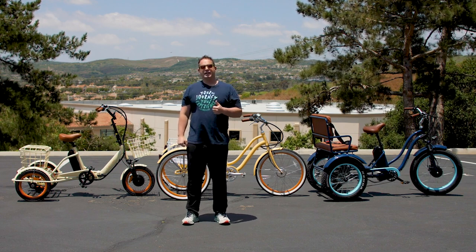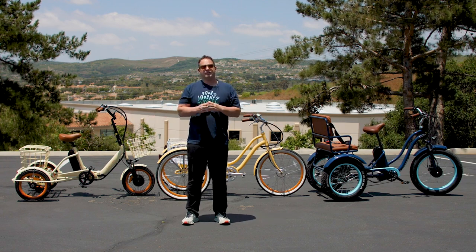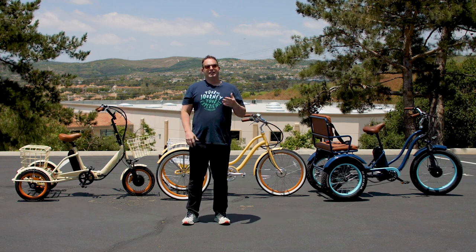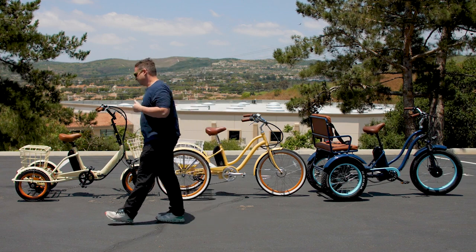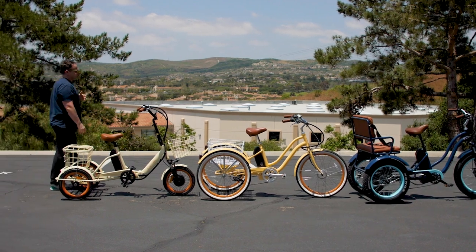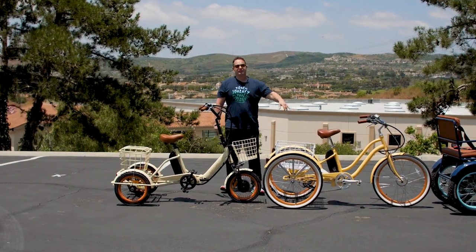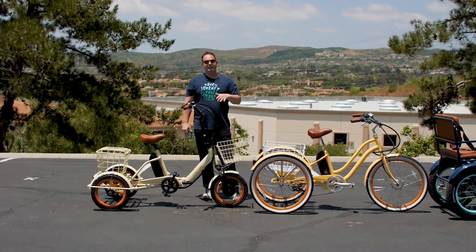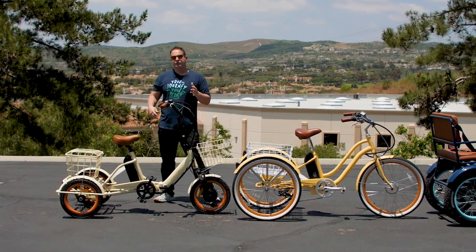There are many benefits to that. Number one, easier parking. Number two, take all your things in the baskets. And number three, it's going to be more fun and keep your body moving before and after your pickleball game. Let's walk through these three e-trikes — you can find all three linked in the description below and check them out on our website, 630.com.